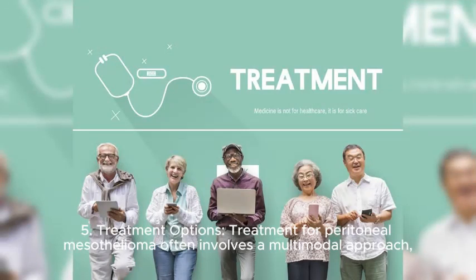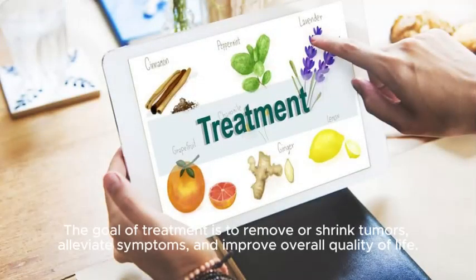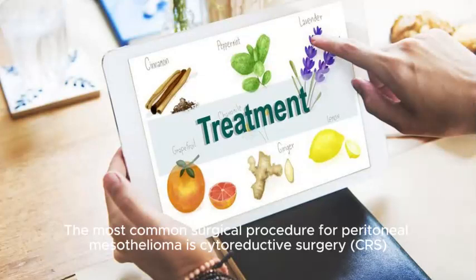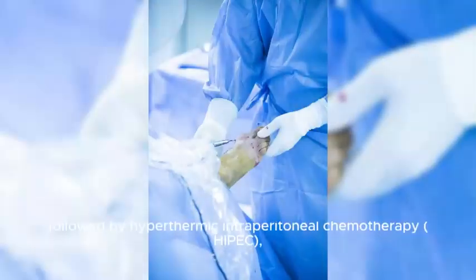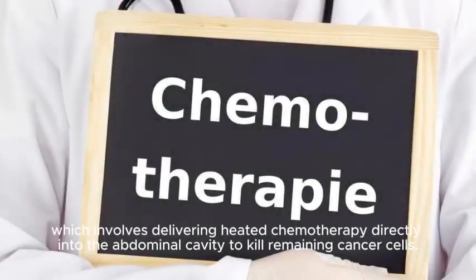5. Treatment options. Treatment for peritoneal mesothelioma often involves a multimodal approach, combining surgery, chemotherapy, and sometimes radiation therapy. The goal of treatment is to remove or shrink tumors, alleviate symptoms, and improve overall quality of life. The most common surgical procedure is cytoreductive surgery (CRS), followed by hyperthermic intraperitoneal chemotherapy (HIPEC), which involves delivering heated chemotherapy directly into the abdominal cavity to kill remaining cancer cells.